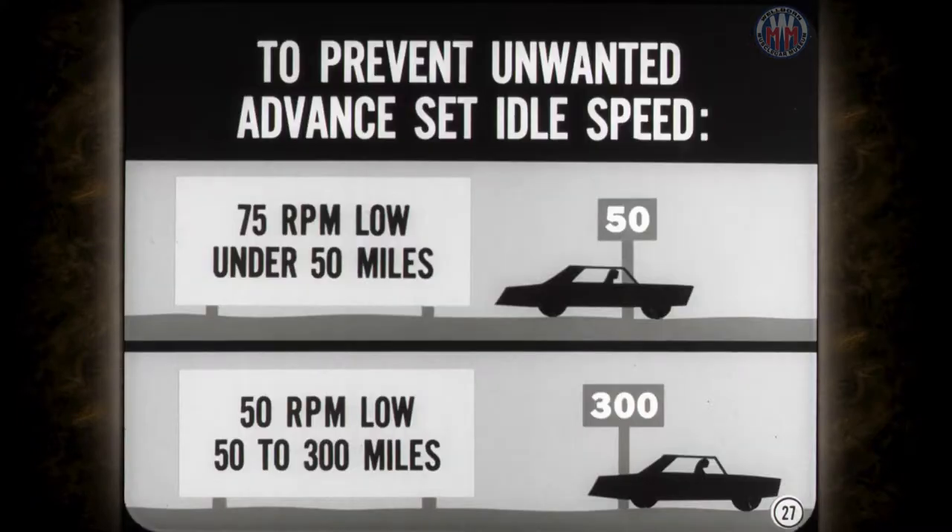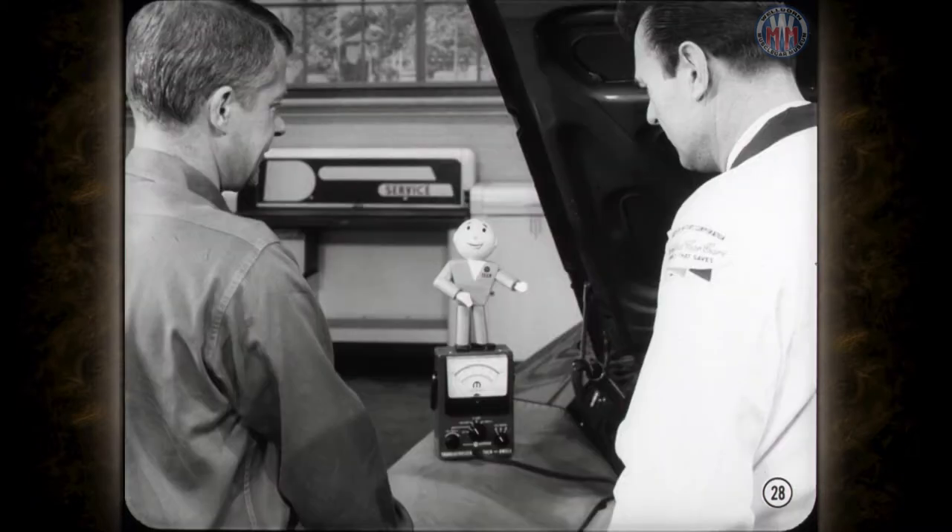To prevent unwanted ignition advance at idle as the engine breaks in, the idle speed should be 75 revs low on engines with less than 50 miles, or 50 revs low on engines with 50 to 300 miles. Where you have after-running, you can use the same in-between speed settings. But after engine break-in, make sure the idle speed setting is exactly as specified. Also make certain that the manifold heat control valve operates correctly.